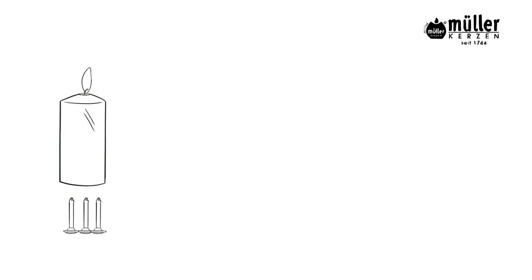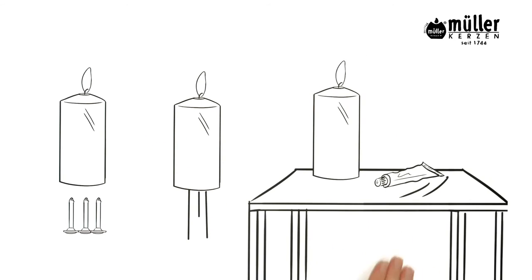Since the plate can be pierced without losing its effectiveness, the candles can still be attached with wire, stuck into needles, and glued. No problem at all.